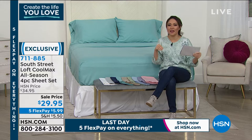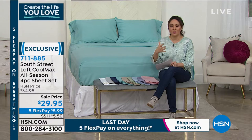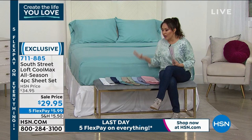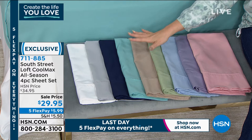For $29.95, it is cooling and moisture-wicking when you need that, but also insulating during colder months. These are very popular — item number 711-885. I would use HSN.com or the app. Pick the color you want; if you want to grab a couple of sets at this price with five flexible payments, you absolutely can. Go to HSN.com and make sure the color and size you want is available, then snag it up.